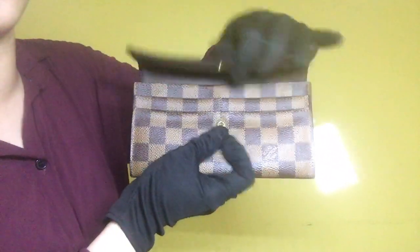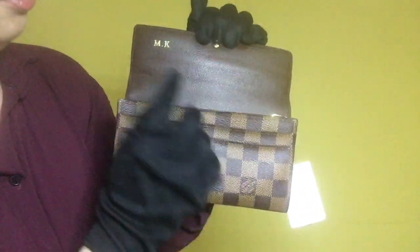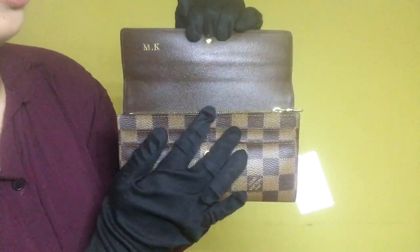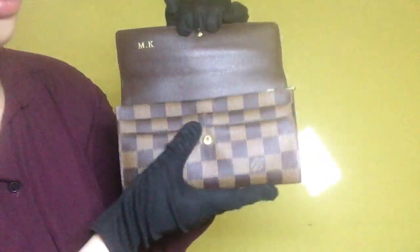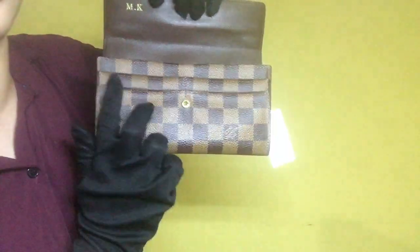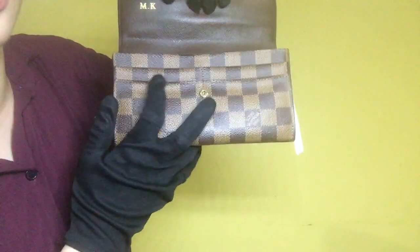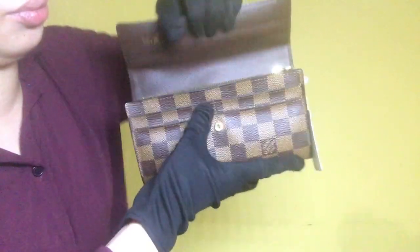Once you have opened the wallet, the button lock is still functioning well and you will see an MK initial on the upper left corner. There are signs of scratches and wrinkles on that portion, and you will see a total of 4 card slots outside. There are symptoms of warping on the 4 card slots already, but the inside condition of those compartments are clean.